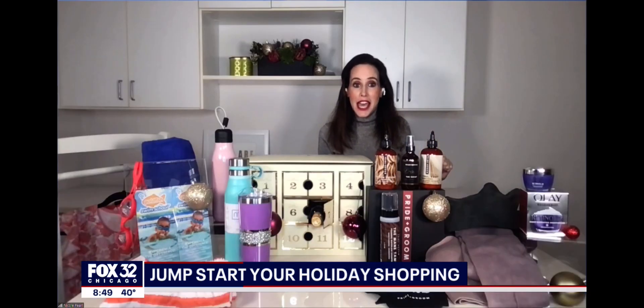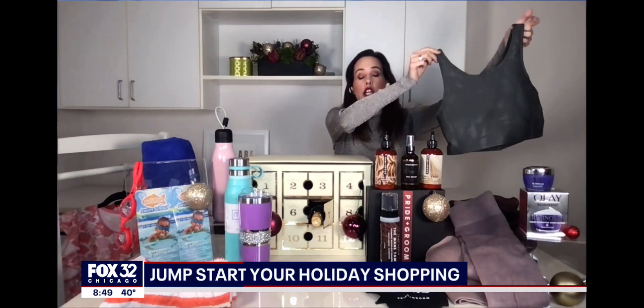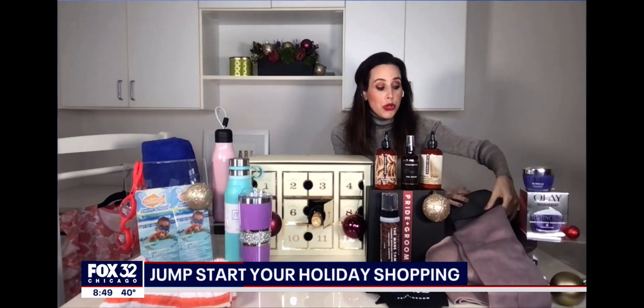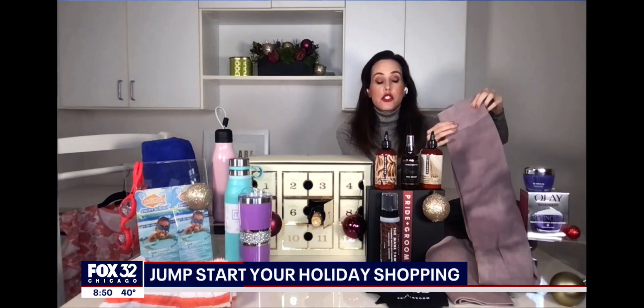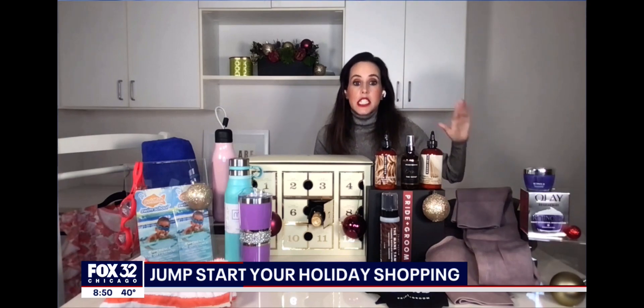The next is for the fashion and fitness lover. This is Mono B — it's an incredible athleisure brand focused on sustainable fashion. Everything runs from extra small to 3X, so it's really inclusive. I have been living in these seamless leggings. They'll take you from yoga to errands. She will love this — it's so comfortable, and everything on my table right now is under $50. It is crazy affordable.